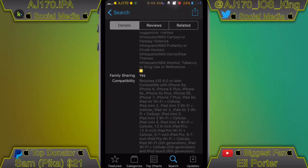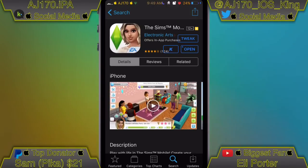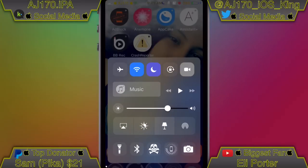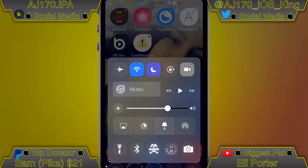As you can see, this is actually inside the App Store for now, and I have no idea when it's going to be released to the public. I believe that is going to be just about it for this video — hope you guys enjoyed it, don't forget to leave a thumbs up. This is AJ170 signing out, see you guys next time.